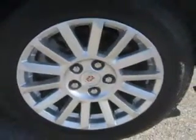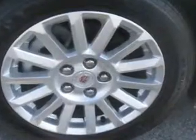Enjoy the drive and have peace of mind in this 2011 Cadillac CTS at Patriot Westside pre-owned superstore today.